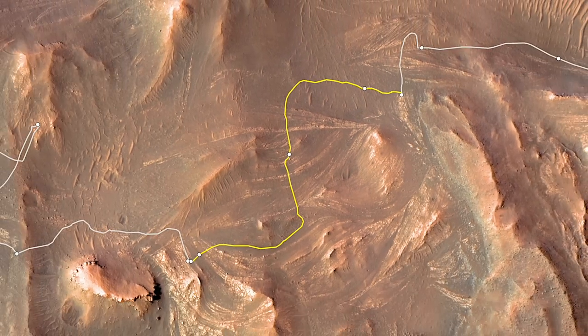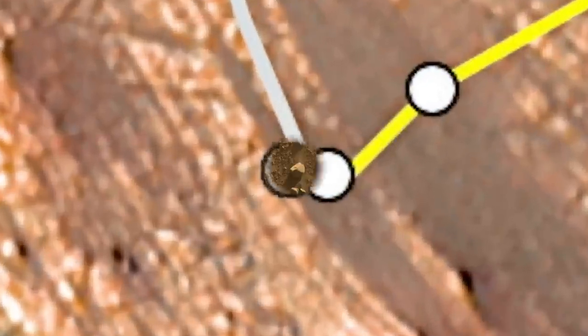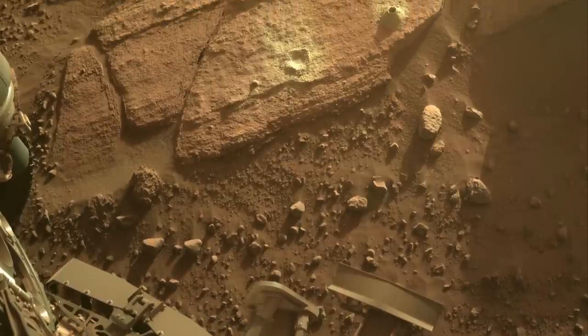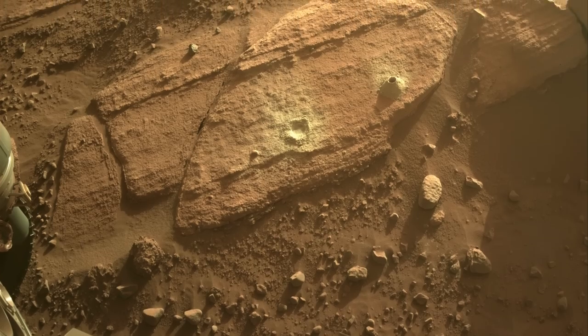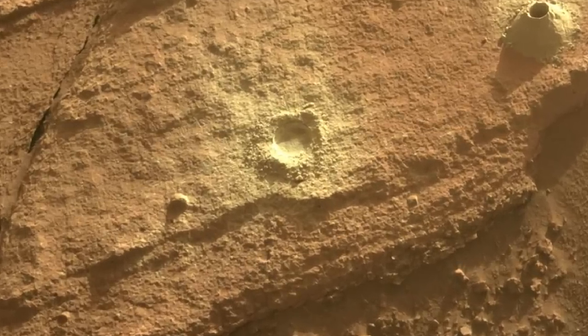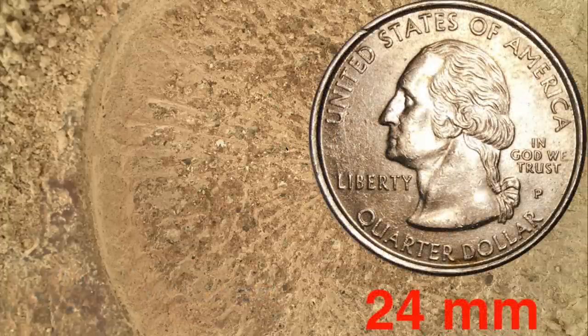Perseverance has since moved on and sampled one of these rocks in yet another location of curvilinear features, as presented in episode 104. It looks like a coarse sandstone with angular grains which, although not a clay-rich mudstone, was shown to be rich in carbonate, another mineral good for preserving biosignatures.